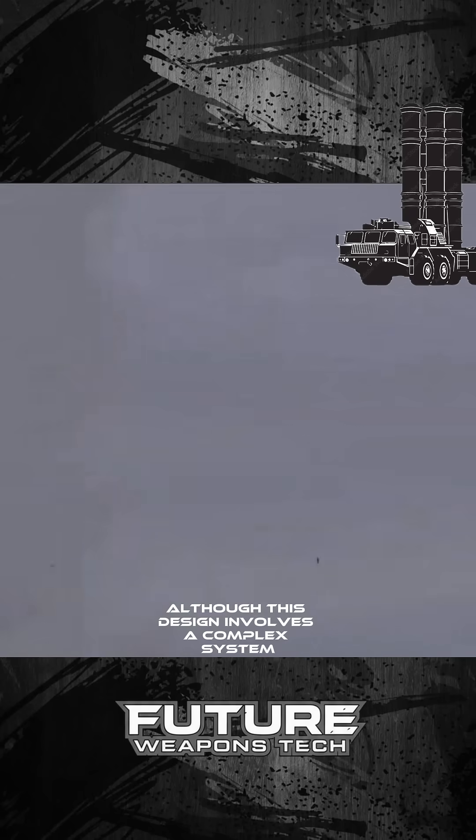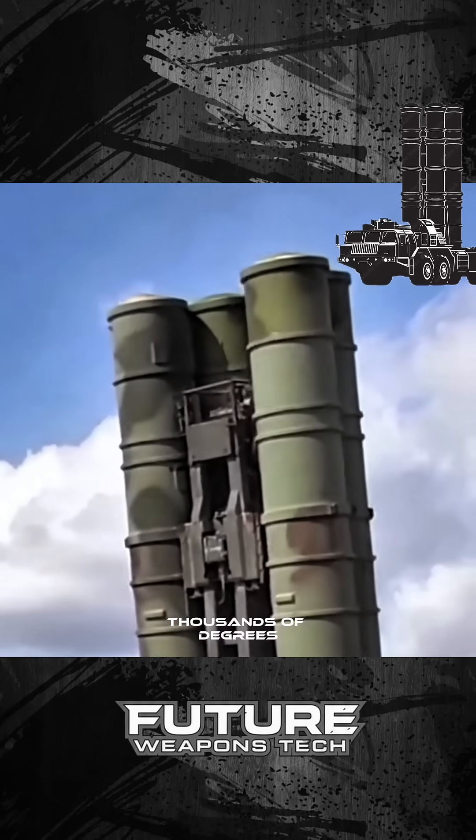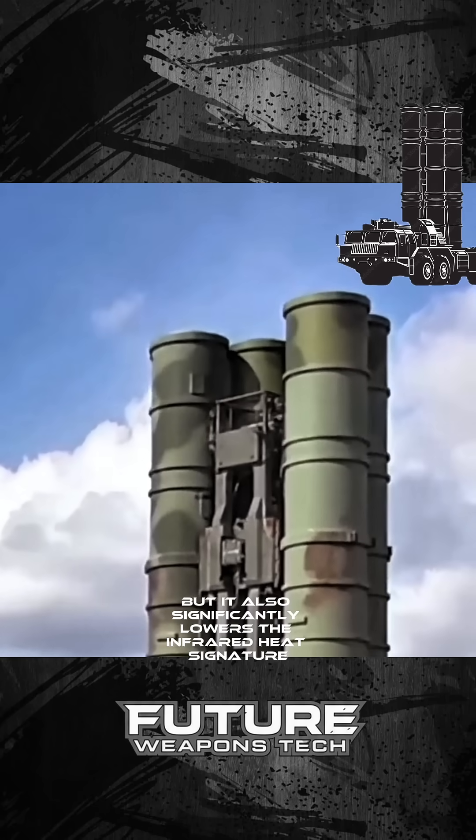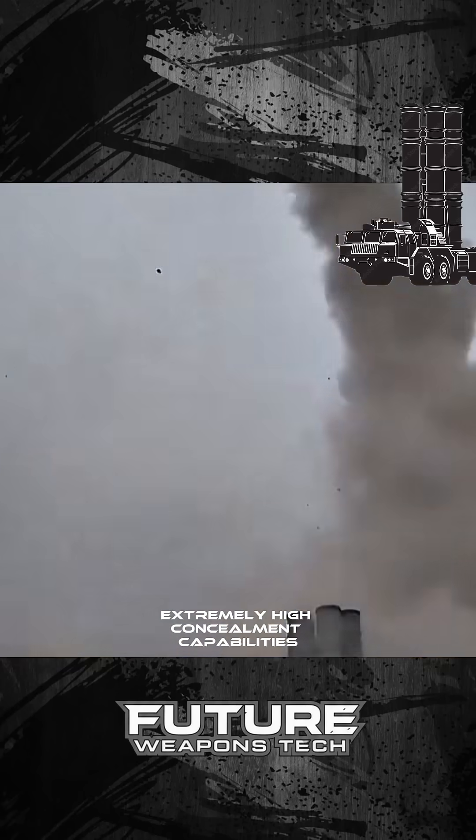Although this design involves a complex system, it not only greatly protects the launch vehicle from being roasted by the tail flame's thousands of degrees, but it also significantly lowers the infrared heat signature. This gives heavy weapons like the S-400 extremely high concealment capabilities.